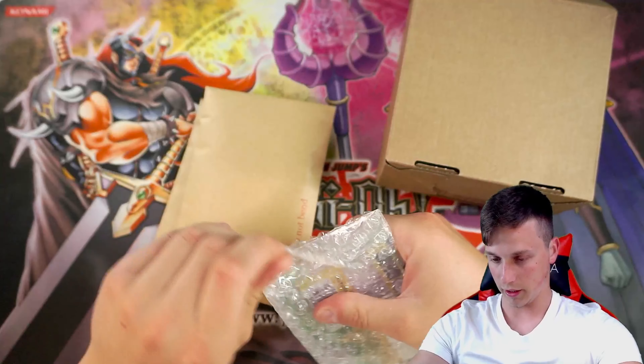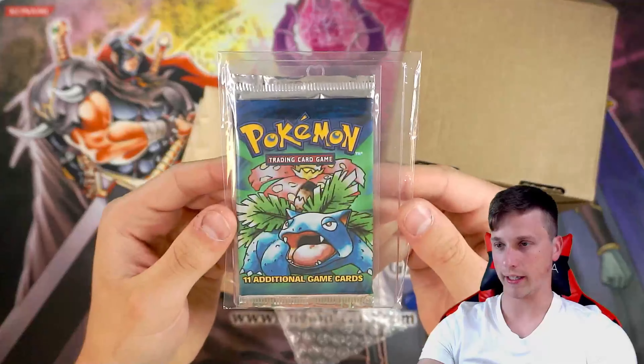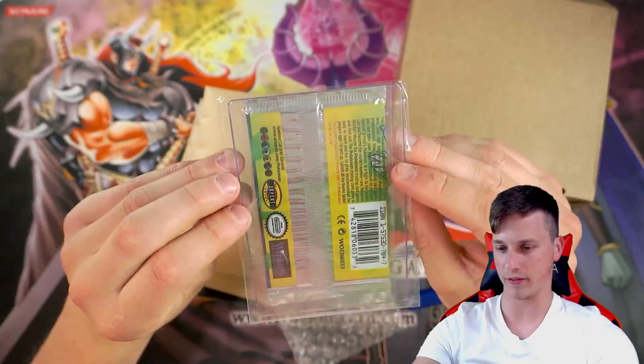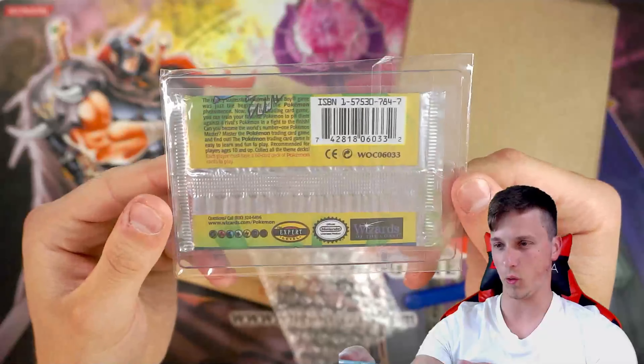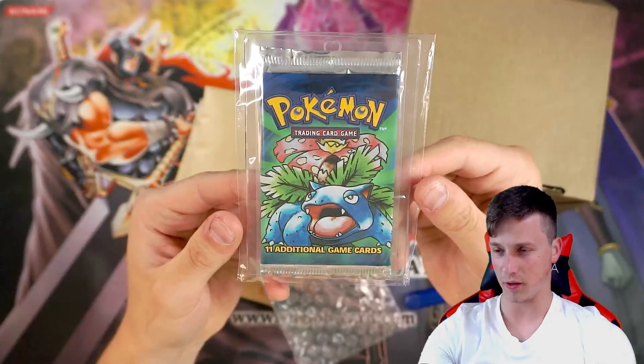Without further ado guys, I'm going to open the Pokemon stuff first, which is inside of here. Then we'll get into the Yu-Gi-Oh box because this is going to be opened on the channel and I'm really excited about it. Really nicely packaged. I don't know what's inside — it could be Pokemon, it could be Yu-Gi-Oh. So let's find out.